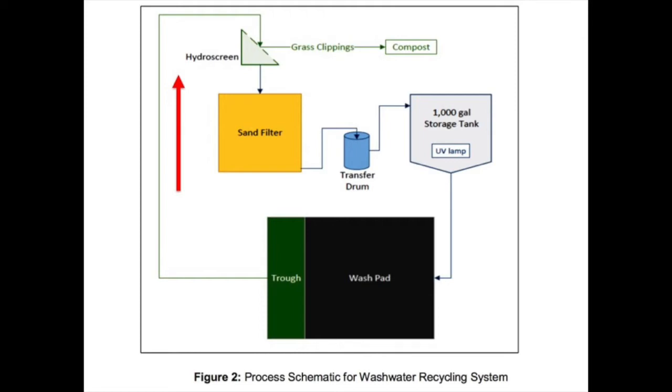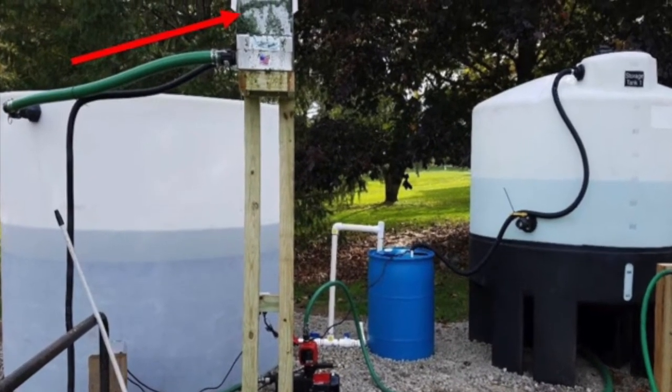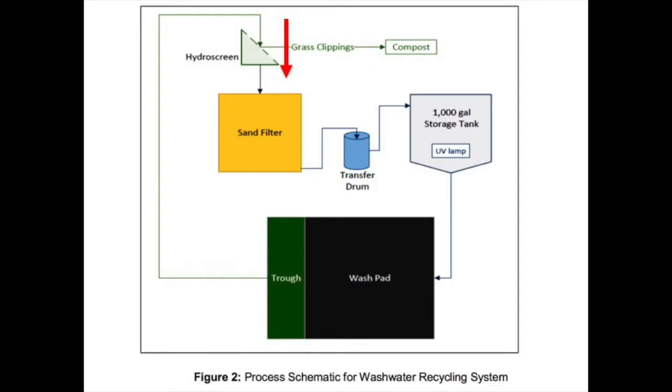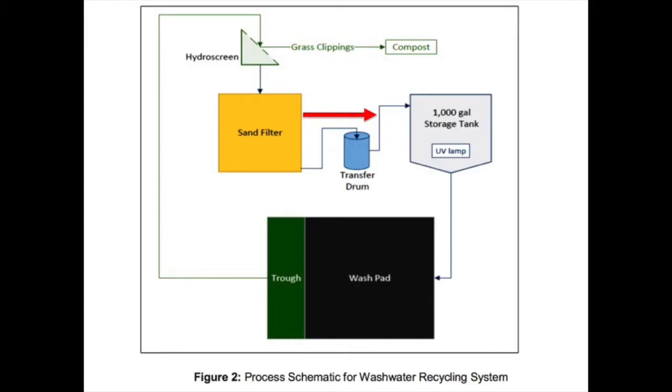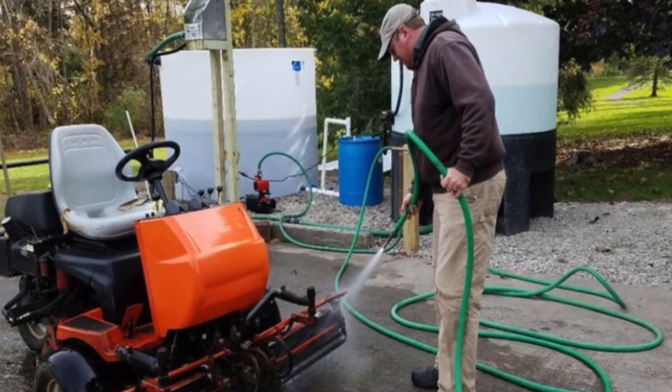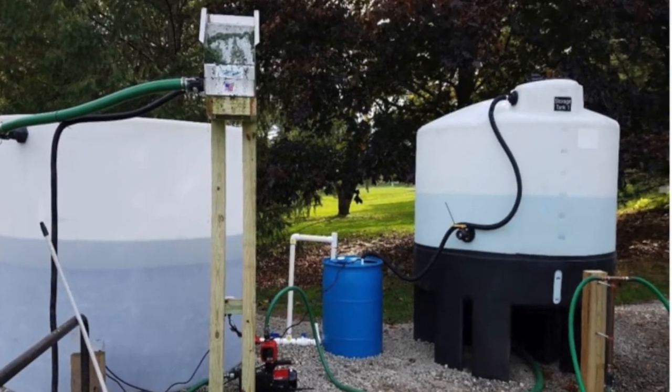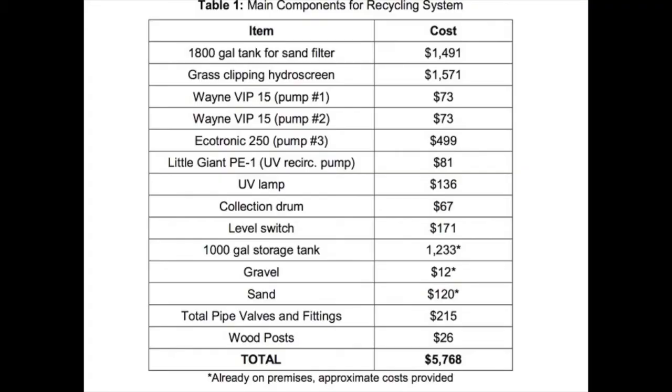Then gravity fed to the sand filter where it is aerated and moves through the sand into the mid-stage pump designed to maintain a head of water. In the sand filter tank, water is pumped into the holding tank, exposed to a UV lamp, and available for reuse. The completed system has a relatively small footprint and, as the expense report from the preliminary report indicates, a relatively small cost.